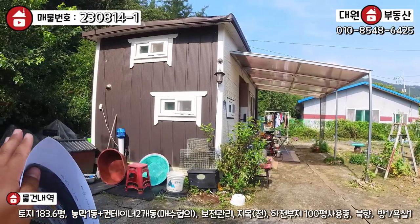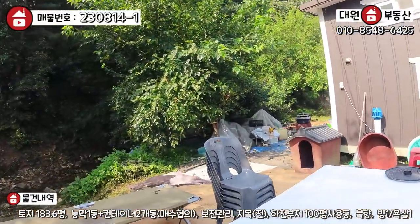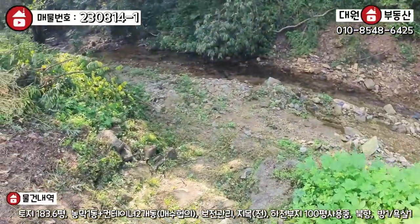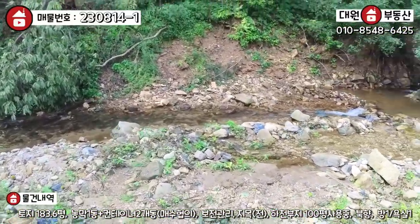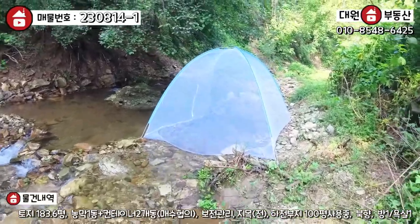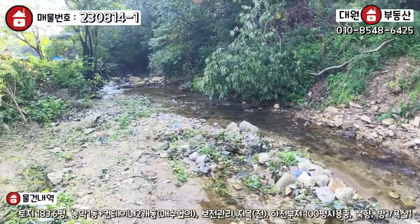100여 평을 또 공짜로 쓸 수가 있습니다. 더 대박인 것은 아신리에 이렇게 계곡 붙은 땅은 처음 봅니다. 여기 진짜 보시면 — 이 깨끗한 물이 내 집 바로 뒤에 있다는 거죠. 이 모기장 안에서 일광욕 뭐 할 수 있고, 아 이건 대박입니다. 진짜 아신리에 이런 데가 있었는지 몰랐어요. 물이 굉장히 맑아요.